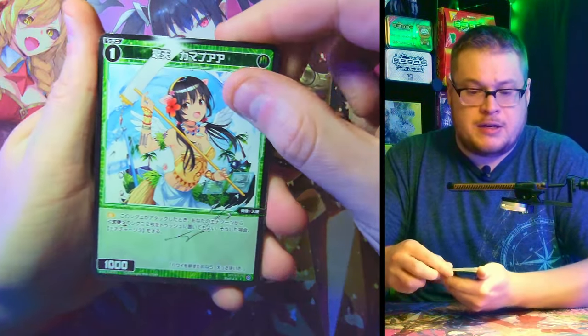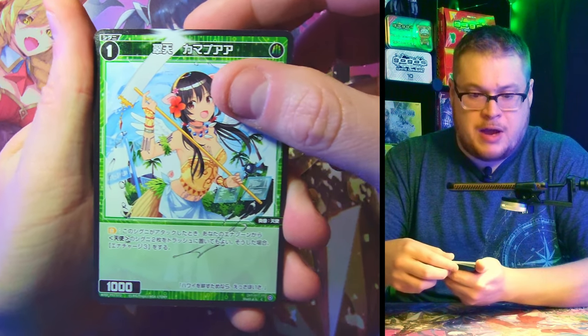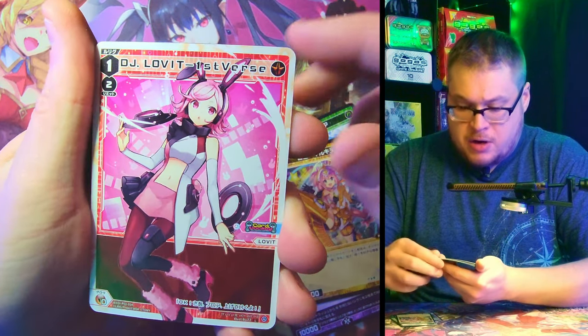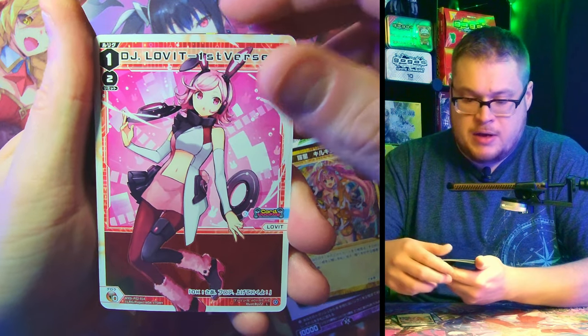Next pack — let's get into it. We got a character who's got like a sickle or something; cool character though, kind of off center. There's our L card — First Verse DJ, love it, pretty cool character.